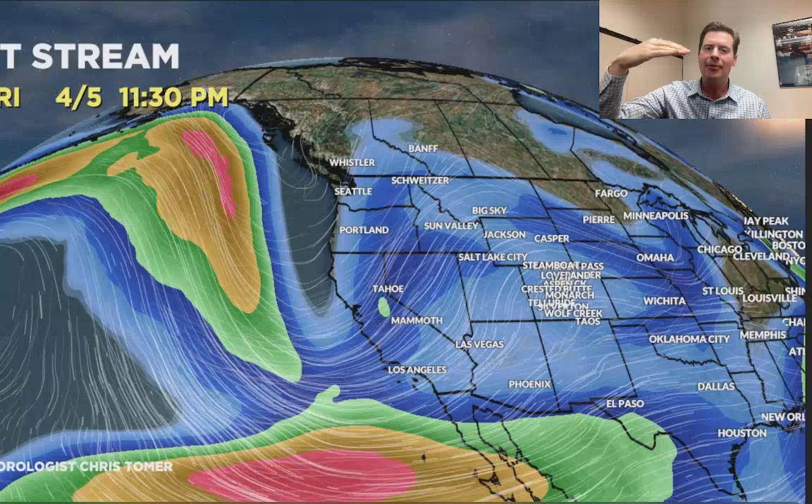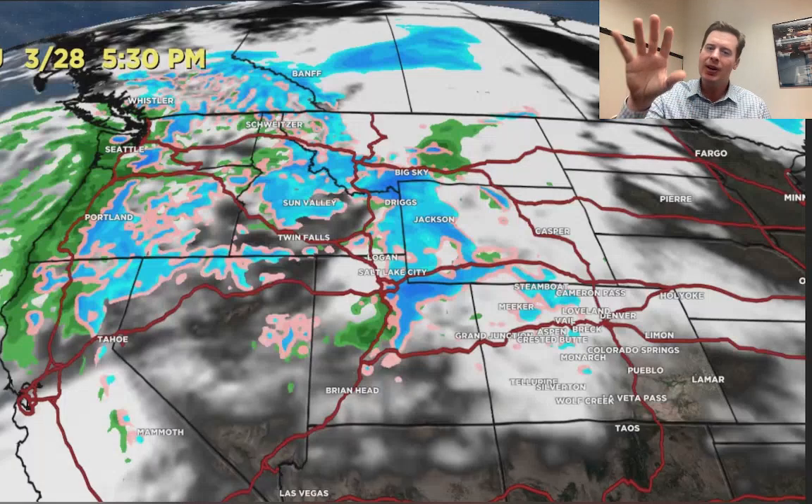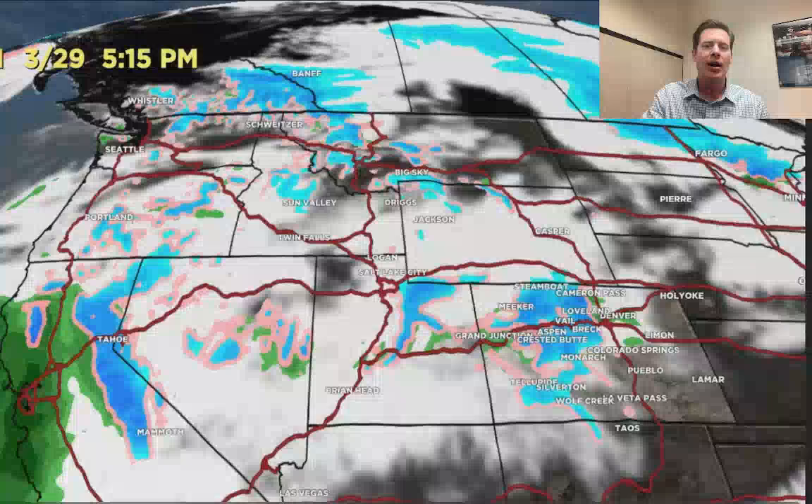Here's the jet stream forecast. By close of business today, one storm is going across the northern tier, with the second storm rotating in behind it. That one digs further to the south into California and moves towards the four corners and through Colorado, Utah, New Mexico, and Wyoming. Then the pattern shift comes out of the north after 4-2, bringing one to two different storm systems in from the north with that buckling northern branch. Here's your radar at 5:30 this afternoon — snow across parts of Big Sky, the Tetons, the Wasatch rolling into Colorado, and there we are on 3-29.